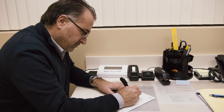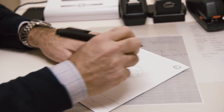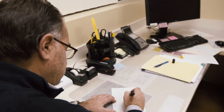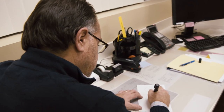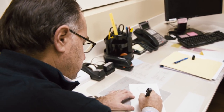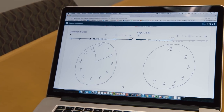We've modeled this off of the traditional clock test. You are asked to draw a clock with all the features of the clock and a specified time. Then you're given a pre-printed clock and asked to copy that. In a healthy person, the free-drawn clock should look like the copy clock. In neurologic disorders, that's not the case. But we're able to make all of that much more precise and much more revealing.